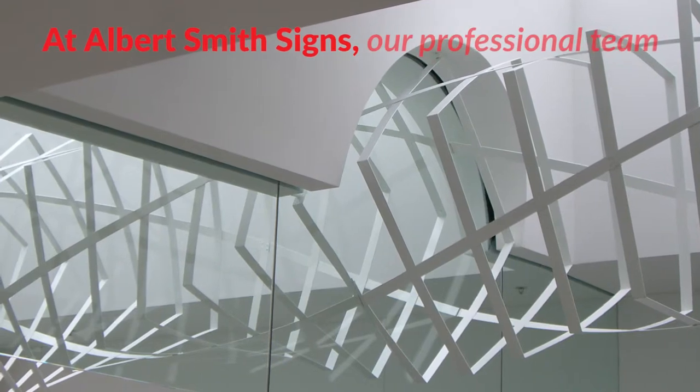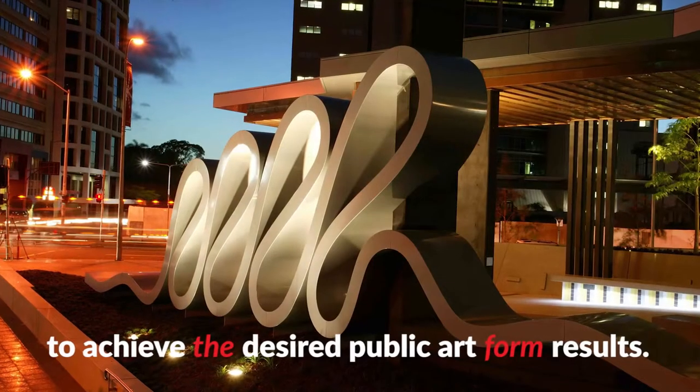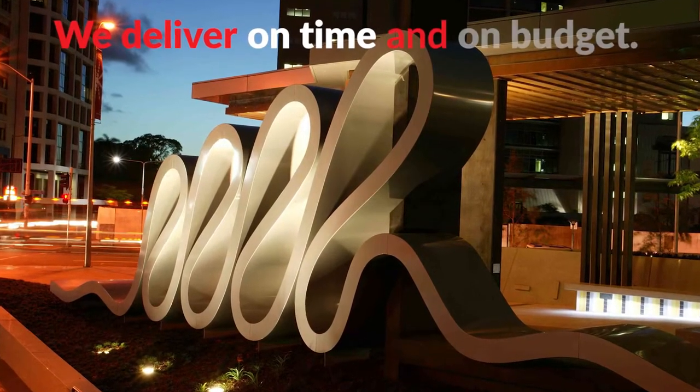At Albert Smith Signs, our professional team work closely with artists and architects to achieve the desired public art form results. We deliver on time and on budget.